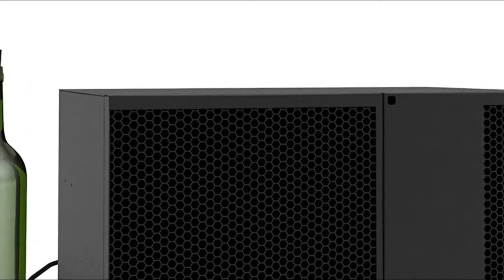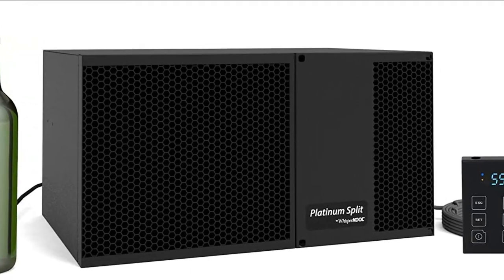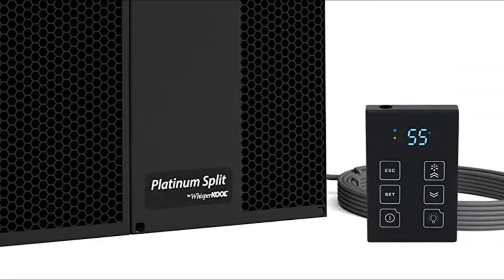Digital thermostat located on the front of the unit, single-piece mounting bracket, front or rear power switch, and coated evaporator coil included. Whispercool always recommends consulting a cellar professional before designing a wine cellar.